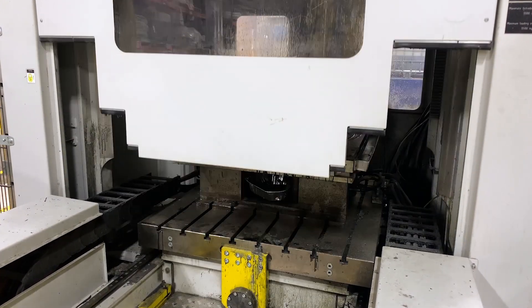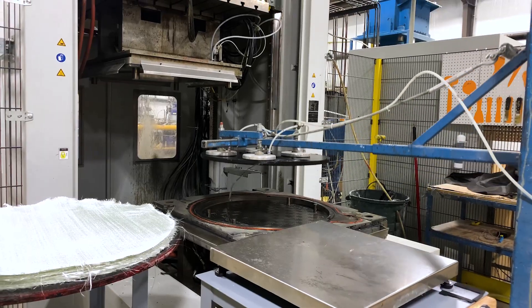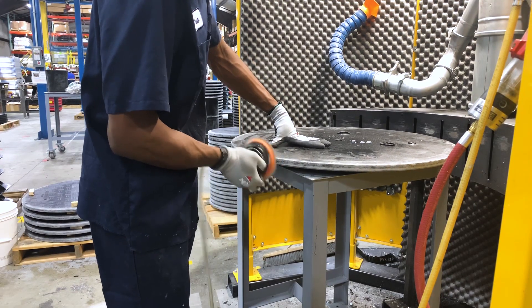Once cured, the cover is then removed from the press. Each cover and frame is hand-finished to ensure high quality and consistency.